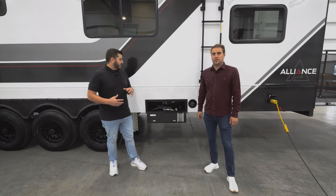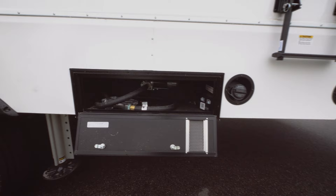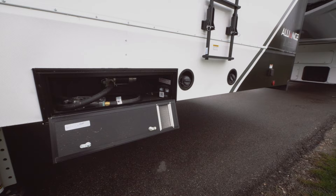Continuing on the off-camp side, when you bring your toys you're going to need fuel. The 41 V16 has a 30-gallon gas reservoir tank for your toys, plus a separate 30-gallon designated generator tank. So you can keep everything full for your adventures and keep your power on.